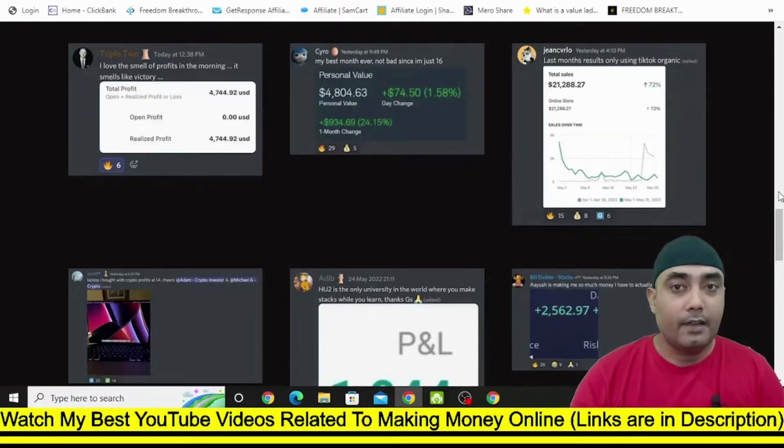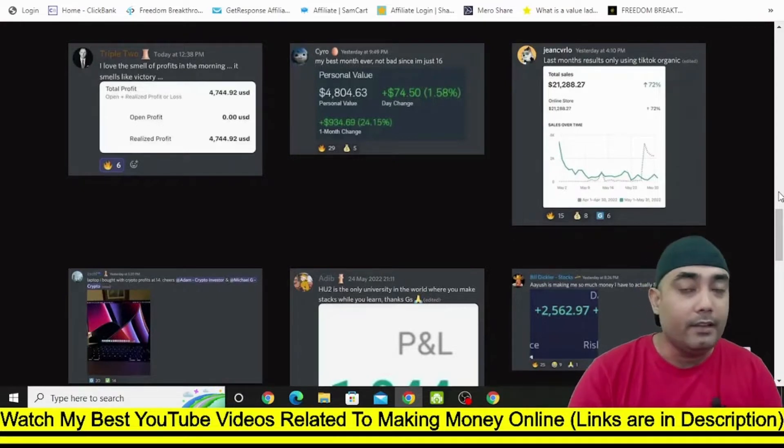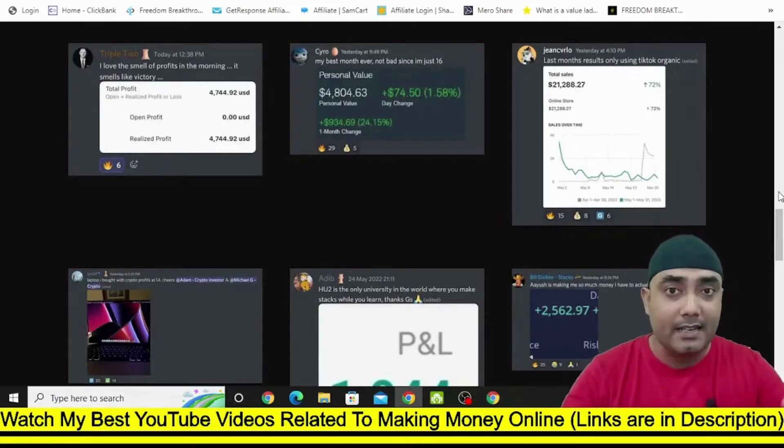Hi guys, it's me Puan Akal, and in this video I'm going to show you how to do affiliate marketing on TikTok to make a good amount of money online. I'm going to show you things that are actually working for other people, and if you implement this it will work for you too. You don't need to create any of your own videos on TikTok, and I will explain each and everything in a step-by-step process in this video. So watch this video till the end so that you don't miss any crucial information.